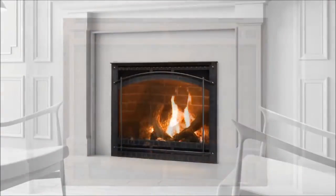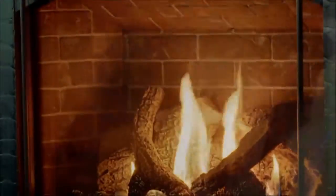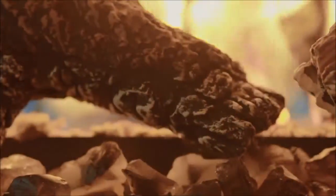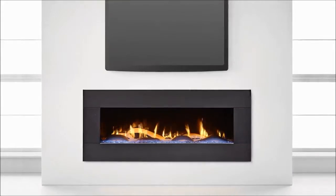Multiple models, sizes, and finishing options are available. Slender profiles make unique installations a reality. These enhanced fireplaces offer more heat and detailed high-definition flames. Surface glass leaves no exposed seams, mesh, or metal trim for a truly without-compromise design.